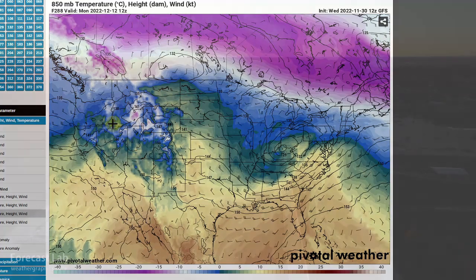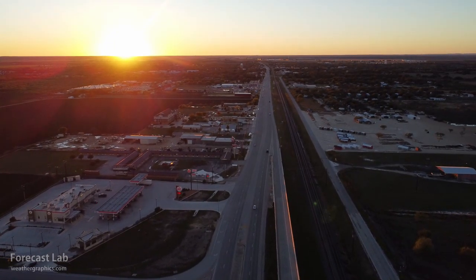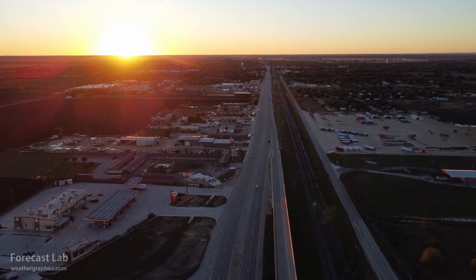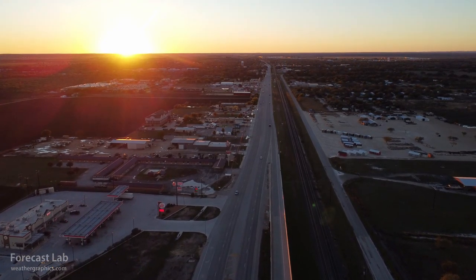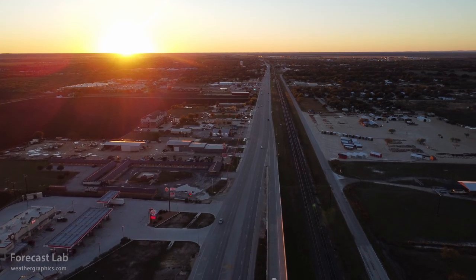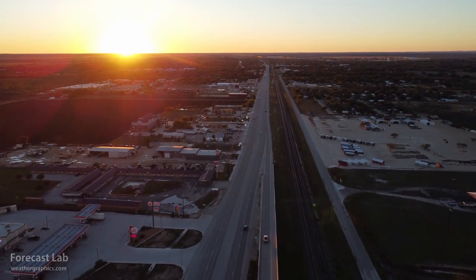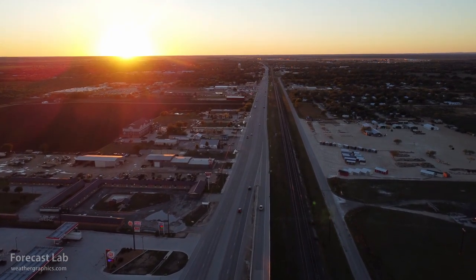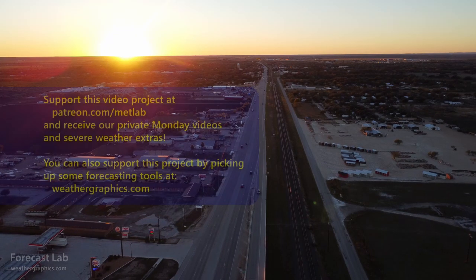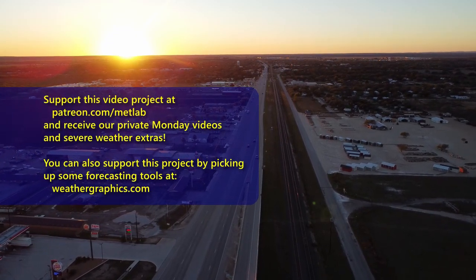That's all for this edition of Forecast Lab. I want to thank Christopher Kane, who has supplied our highest pledge ever — that's much appreciated and it's definitely an investment in this program. Thank you very much, Christopher, and thanks to all of our supporters who keep this program going. Hope you all have a great Wednesday evening and Thursday, and we'll see you back here on Friday for another edition.